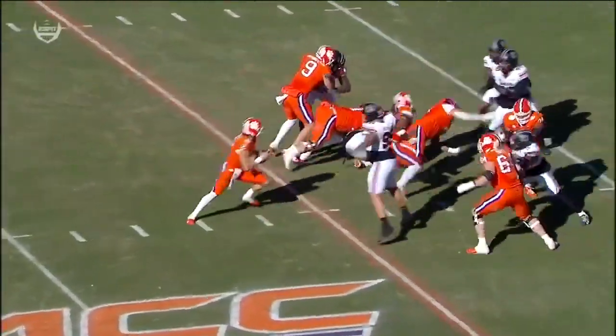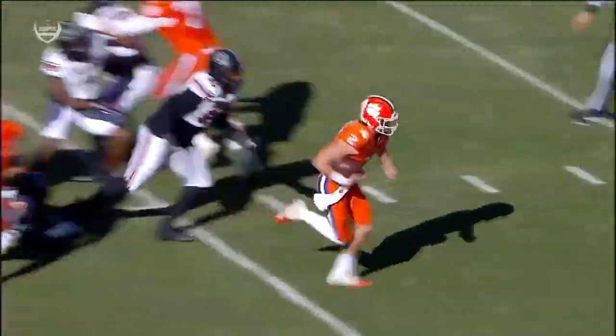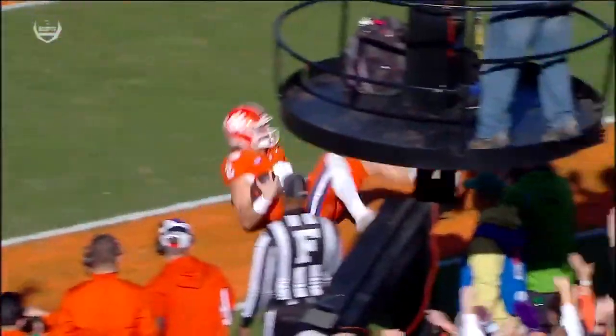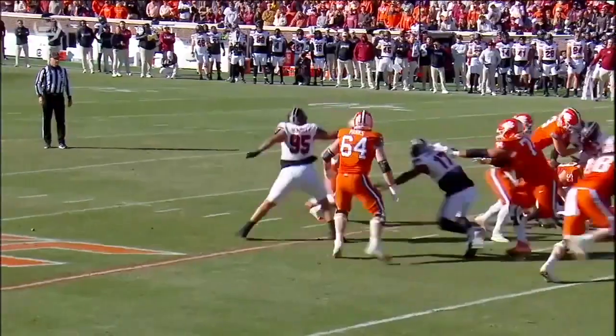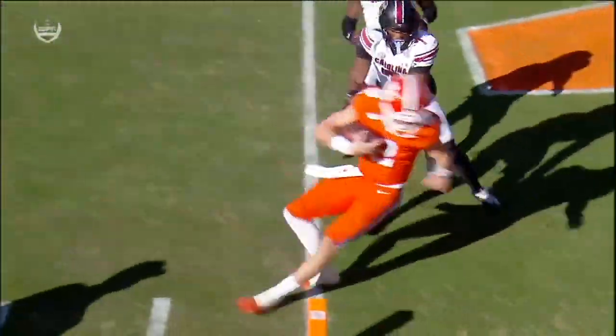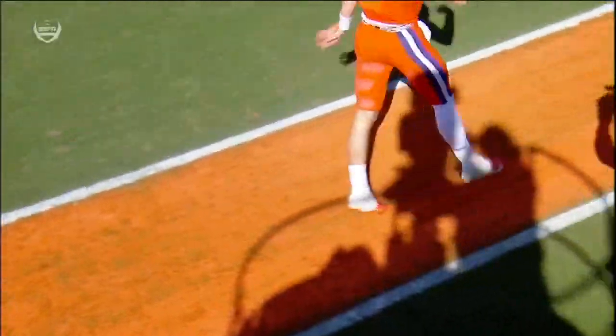Decisions, decisions. This is an RPO look, and the RPO was not open — notice the eyes. So the quick decision: as soon as it's not there, you tuck it and go. Great decision making by quarterback Cade Klubnik. Nothing's available early — take what's there. And then you don't try to extend the ball out of the end zone — you protect it.